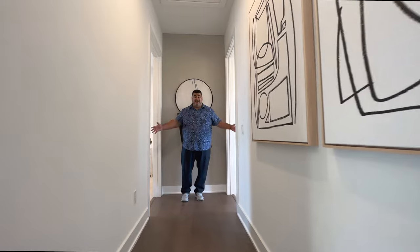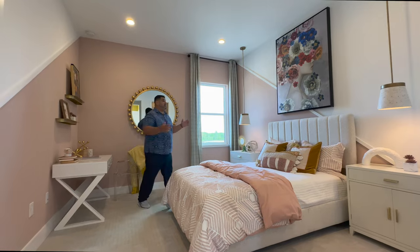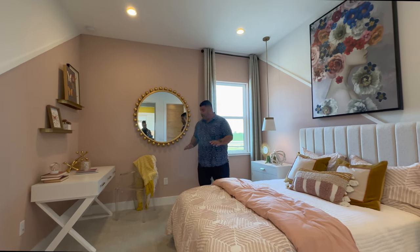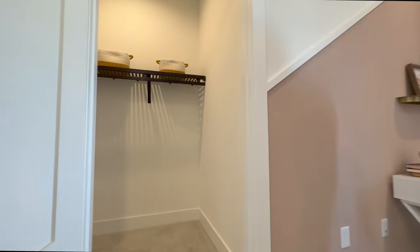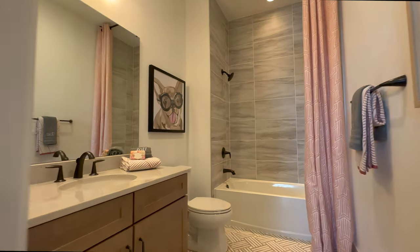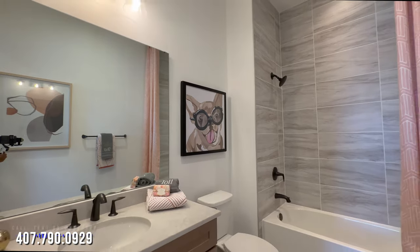We have two bedrooms hidden away on this side of the home. Let's go to the one on the right, which is an ensuite for the princess of the home. The ceiling height stays at 12 feet, which is gorgeous. We have a window with transom lighting overlooking the back of the home. Full-size bed fits well with enough space for a desk, a beautiful mirror, and a walk-in closet to the right. The ensuite bath has a full bath with tiles going all the way up — love that slate tile — with a vanity with a hard top surface and wood cabinets.